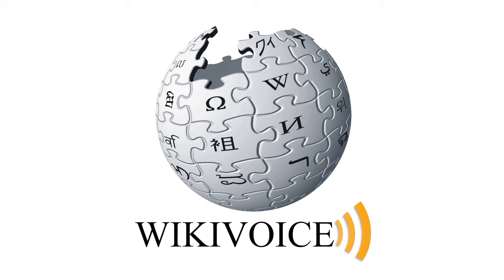LightScribe is an optical disc recording technology created by Hewlett-Packard that uses specially coated recordable CD and DVD media to produce laser-etched labels with text or graphics, as opposed to stick-on labels and printable discs. The LightScribe method uses the laser in a way similar to when data are written to the disc; a grayscale image of the label is etched onto the upper side of the disc.